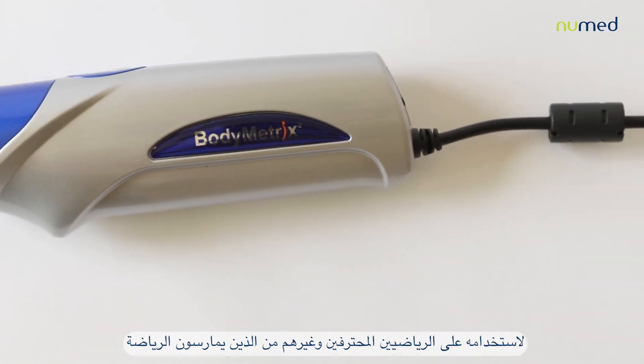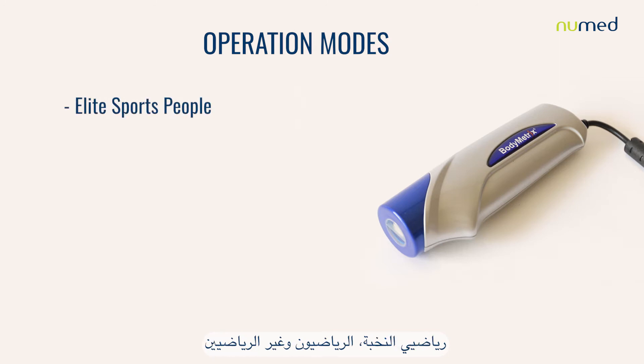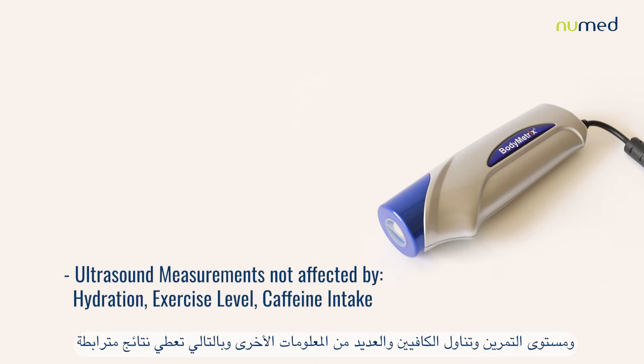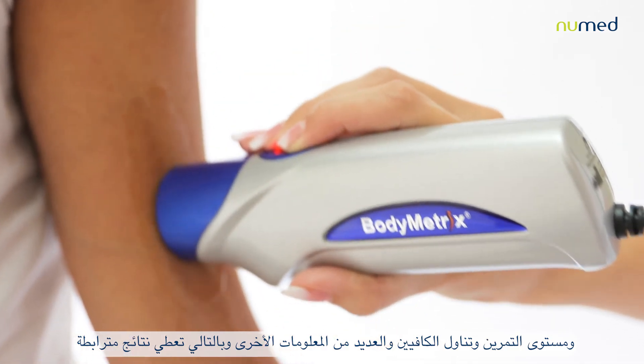This professional-grade ultrasound device is the preferred technology for elite athletes and sports people, as it has three mode options: elite sports people, athletic, and non-athletic. Ultrasound measurements are not affected by hydration, exercise level, caffeine intake, or many other parameters, and therefore provide consistent results.